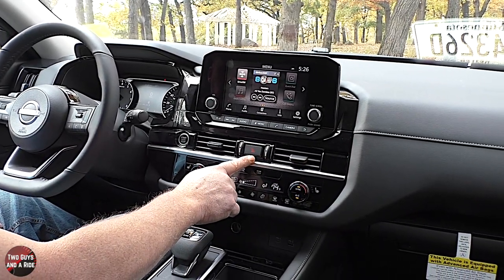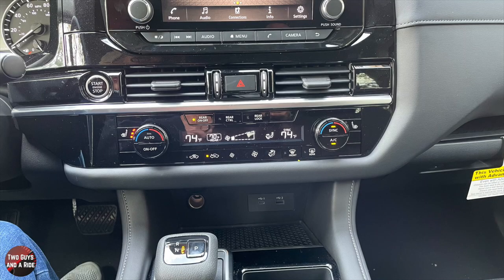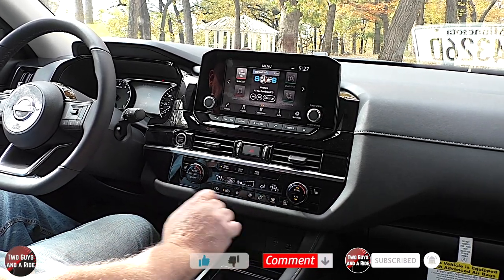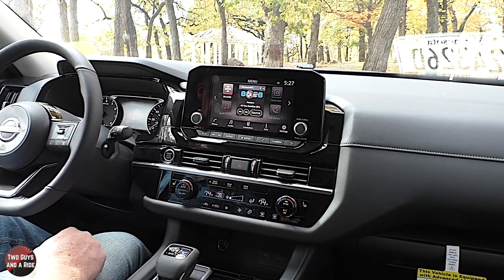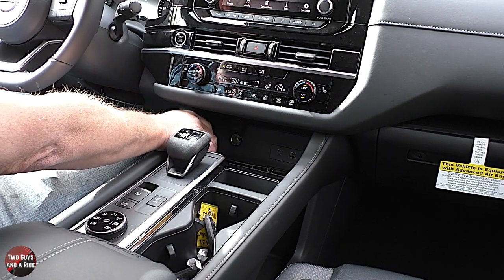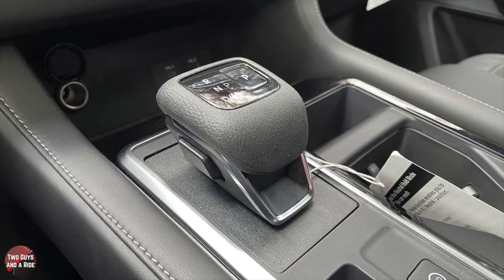Moving down, you have air vent controls with the hazard button prominently placed in the middle. Nissan describes this as dual-zone auto climate control with separate rear controls — essentially tri-zone. Notably, the sync button is physical, and climate controls don't even appear in the infotainment screen. There are three-stage heated seats on both sides up front. Below the center stack are two USB ports — a USB-C and USB-A, both supporting Apple CarPlay and Android Auto — plus a 12-volt plug-in and a storage area. Note: this particular vehicle does not have a wireless charger. The shift control is a physical shift knob, not a rotary dial.